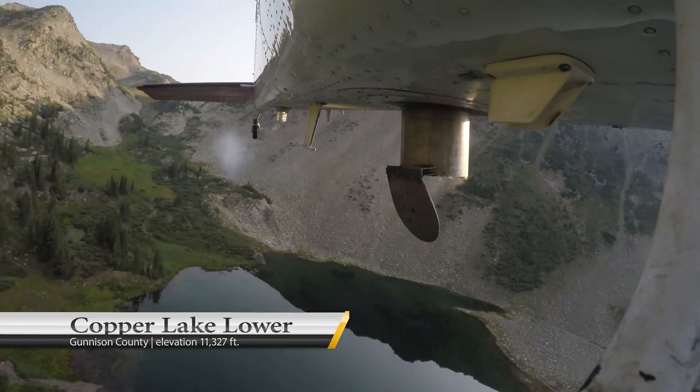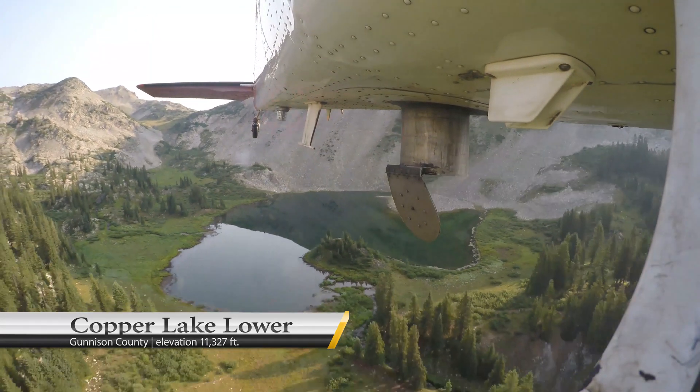They just have very little mass to them, so they're kind of just floating down into the water.